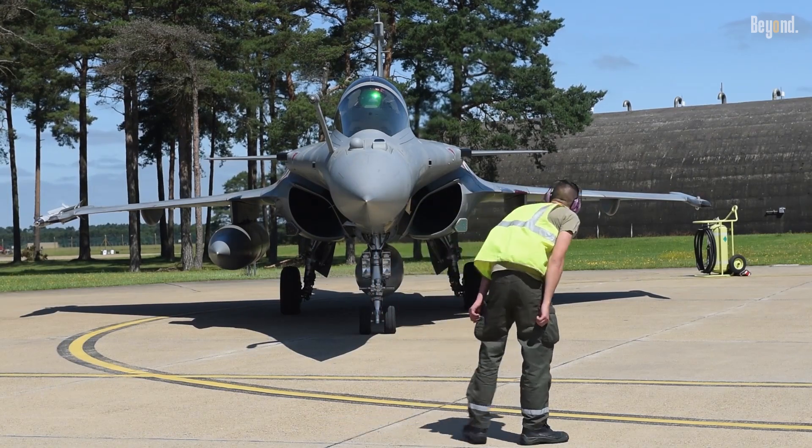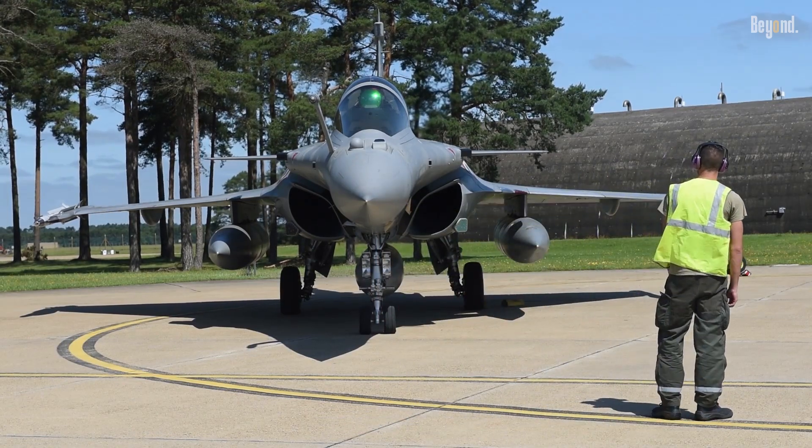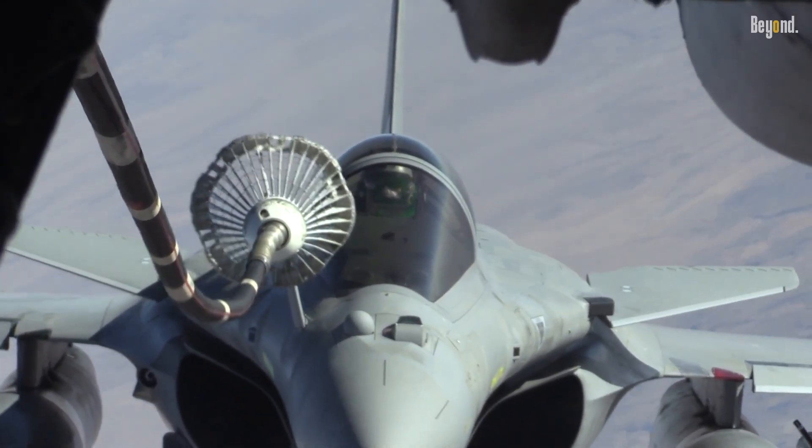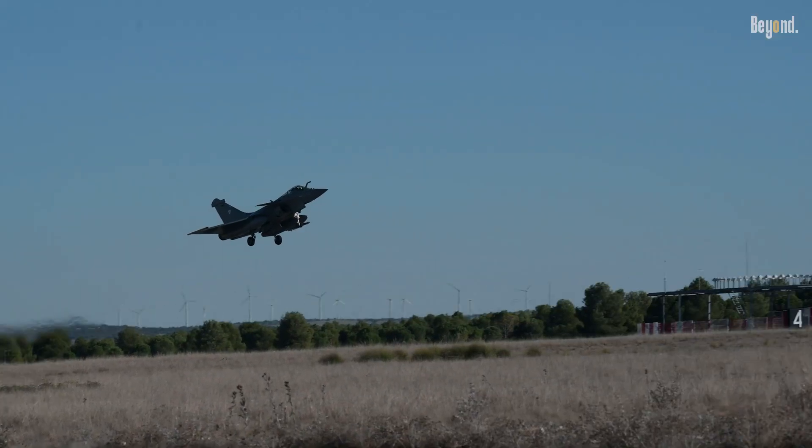The ongoing F-4 standard upgrade introduces enhanced AI, satellite communications, and new weapons like the Mika-NG missile, ensuring the Rafale's relevance into the 2040s.